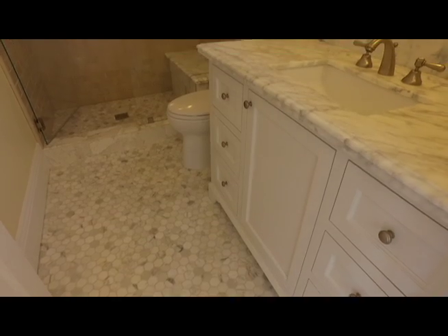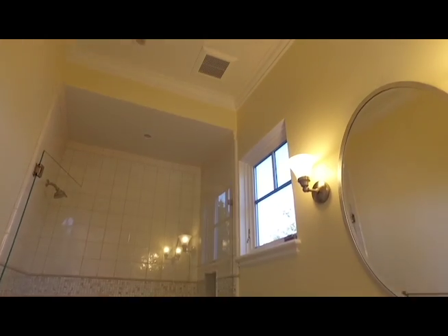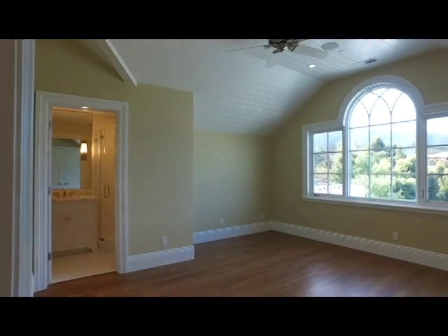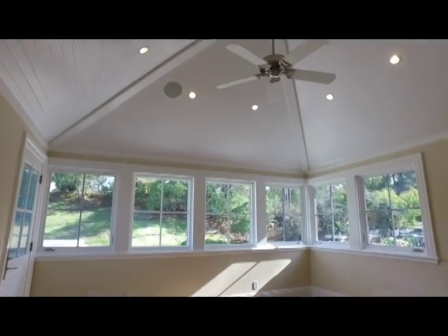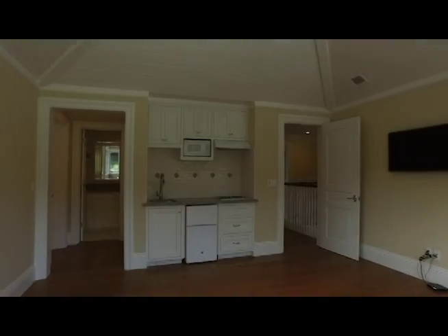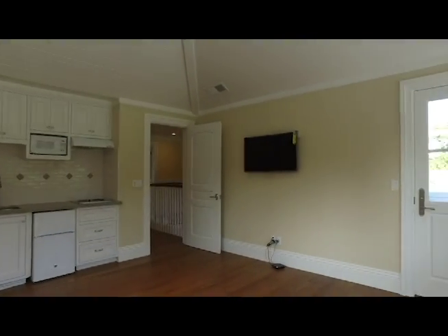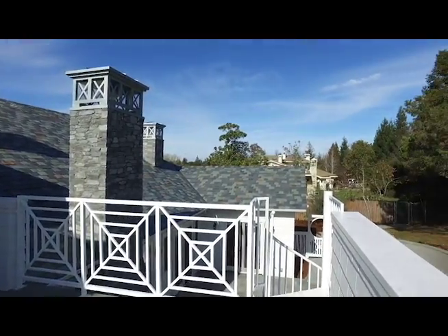A beautiful guest bath sits adjacent to the laundry room and leads out into one of two garages. Heading up the bright and airy staircase, we come to the second area of living spaces — one en-suite bedroom, and one self-sustaining in-law or au pair apartment. A full kitchen, laundry room, bathroom, private patio, and separate entrance make this space one of unlimited possibilities.